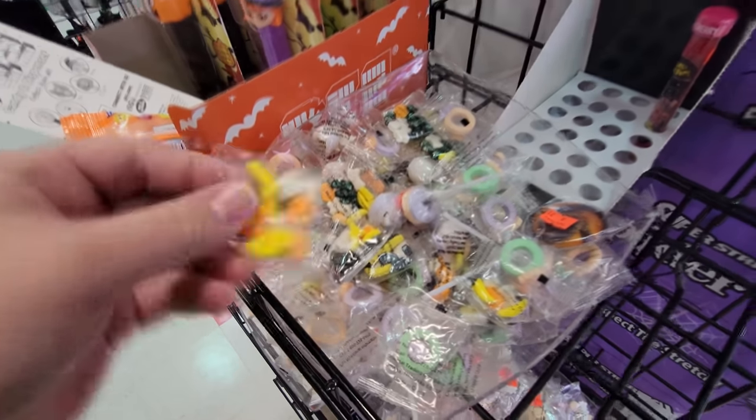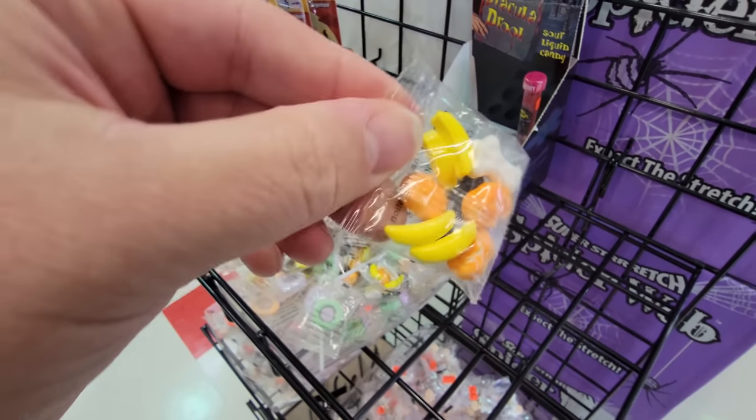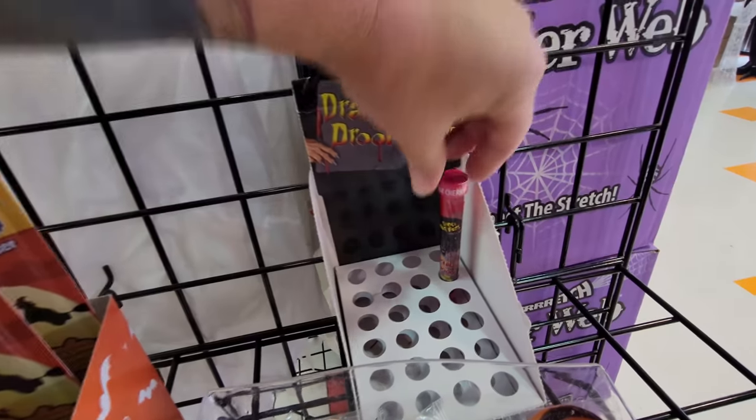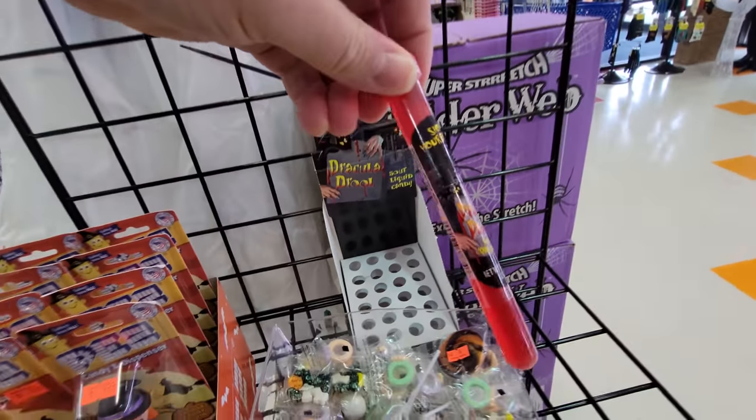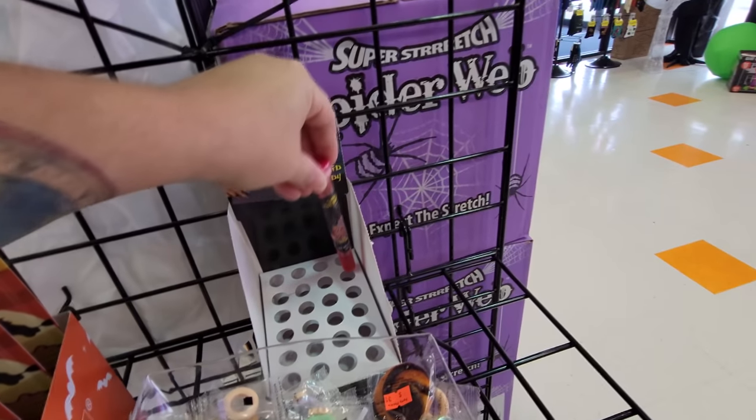And look at this one — it's like runs. It's like bananas, pumpkins, bats, ghosts. What do bananas have to do with it? This Dracula drool — I don't know, it's sour liquid candy. Kind of scary.